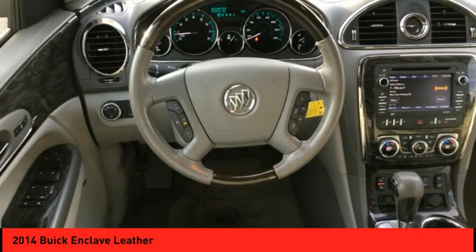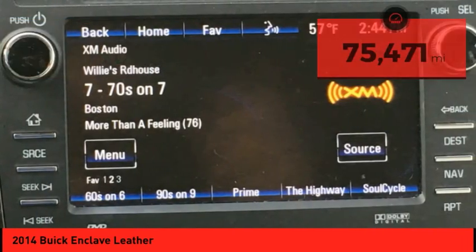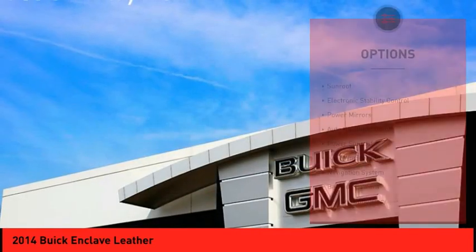They did not cut any corners and it is priced below $20,000. This vehicle has less than 80,000 miles. Here are some of this vehicle's great options.